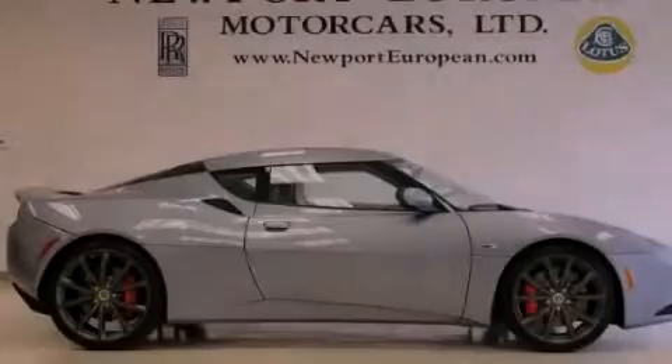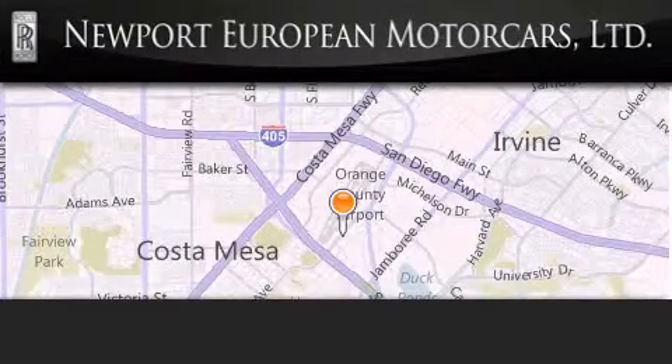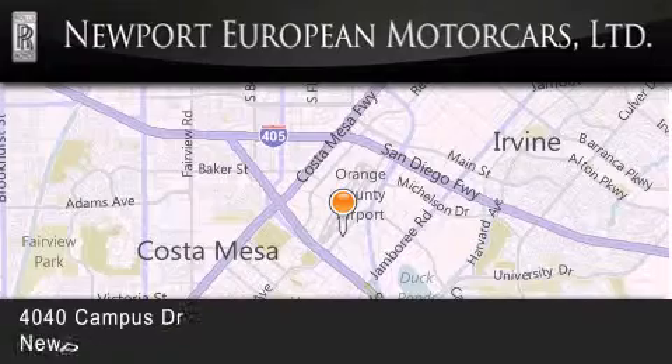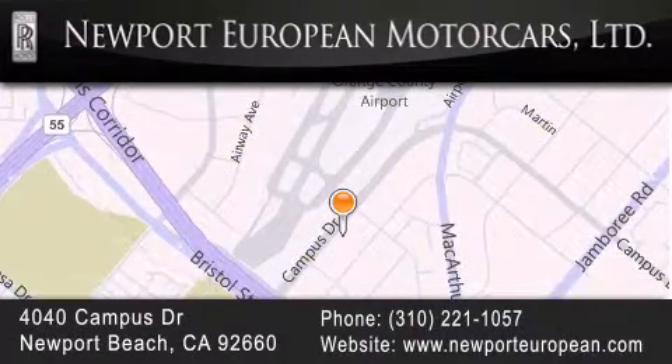Call or visit us right now and arrange your test drive today. Newport European is located at 4040 Campus Drive in Newport Beach. Our goal is to exceed all of your expectations to ensure that you'll return for future visits.